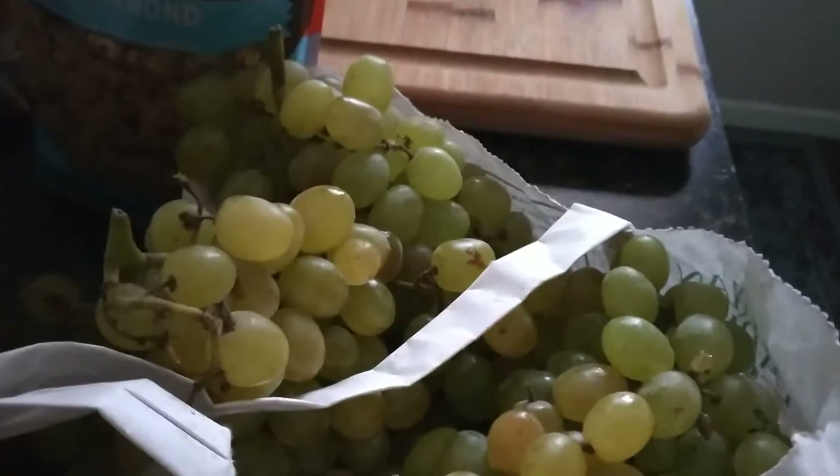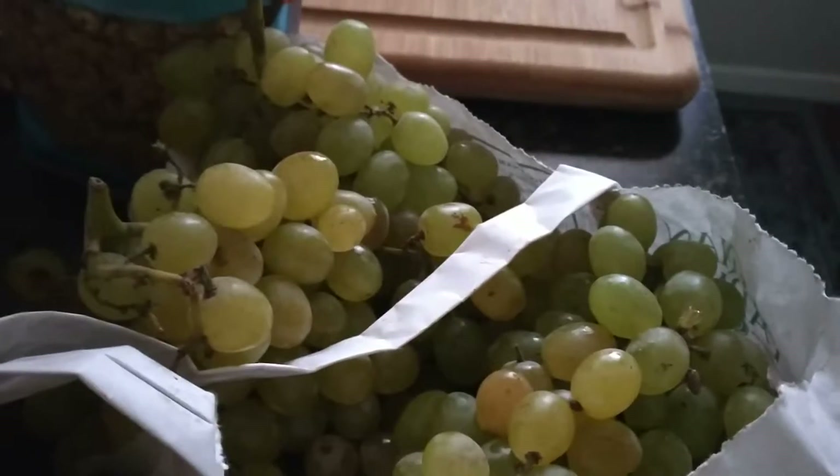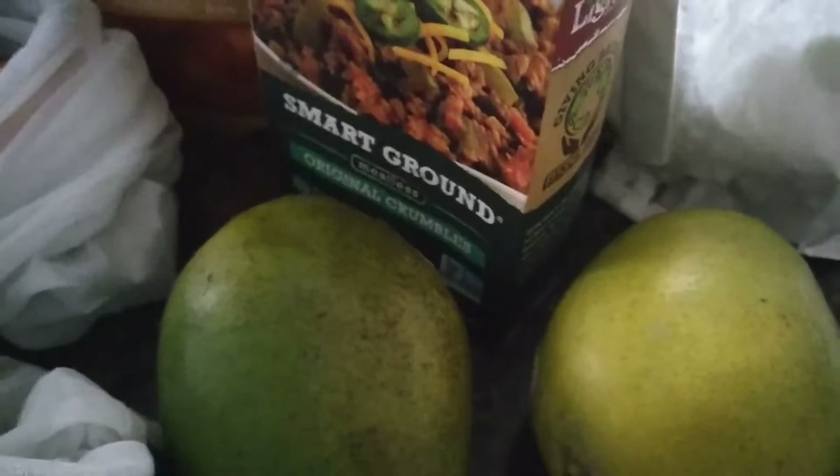I got these organic grapes — they're kind of little but I already tried them and they're really good. I usually get black grapes but they didn't have any organic ones today. I also got these two mangoes; one's already ripe and one needs to ripen. I think I've gotten pretty good at picking out good mangoes because last time they were really, really good.